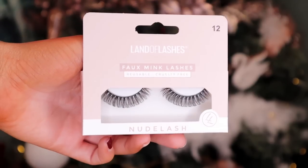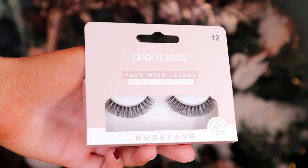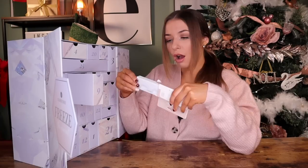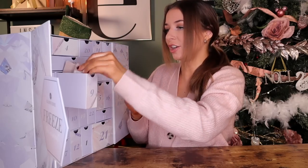Day number nine. Lashes! This is by Land of Lashes — I've never used this brand before — but this is a lash that apparently can be reused for 15 plus times. That is a lot. They are so full and fluffy. Love a good bushy lash.